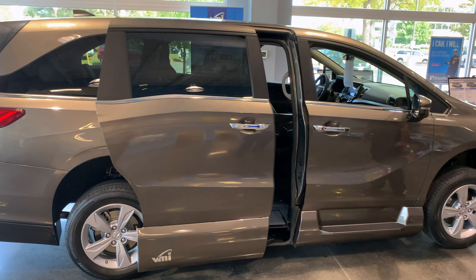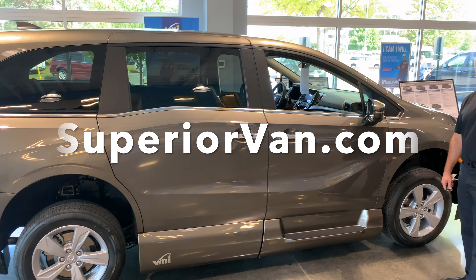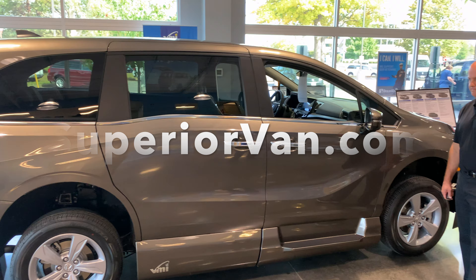If you have any questions about this or any of our other conversions, please contact your local Mobility Consultant, which you can find at SuperiorVan.com. Thanks for watching.